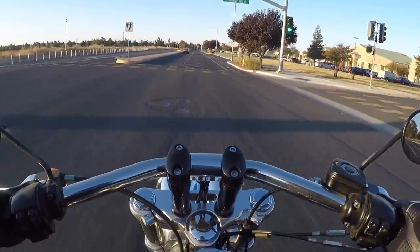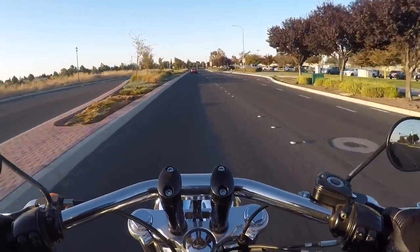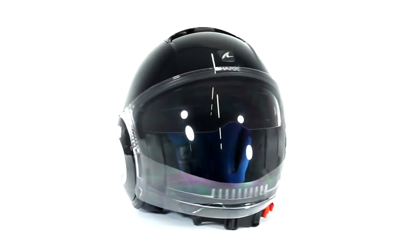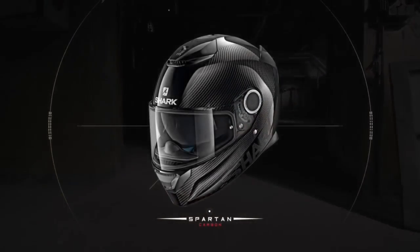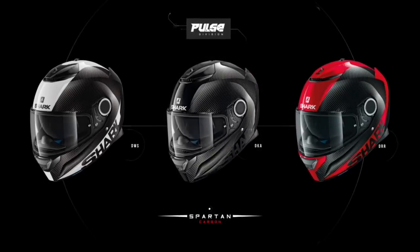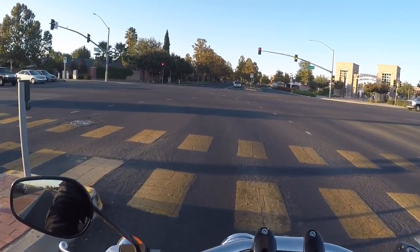The two helmets I own — if you've seen previous videos, you've seen them. My three-quarter is a Shark Nano, and this helmet I'm wearing right now is a full face called the Shark Spartan. I love this helmet. I got both of these helmets from a company called Moto Storm, and I'll put a link down below.